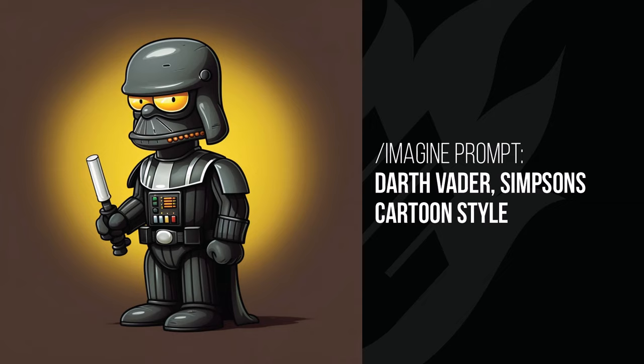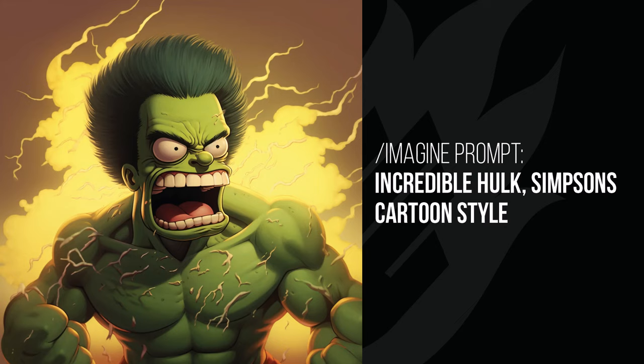Darth Vader's helmet has been changed into more of a Simpsons-style face but kept the color and look, and something interesting is happening with the lightsaber. It's a really nifty effect. Mid-Journey is getting really good at cartoon styles — the consistency of line thickness and things like that is really getting better all the time. The Incredible Hulk adds more depth than the normal Simpsons style but the character itself looks very Simpsons with the eyes and the mouth. It's a style not only for Simpsons fans but one that really adds an interesting element.